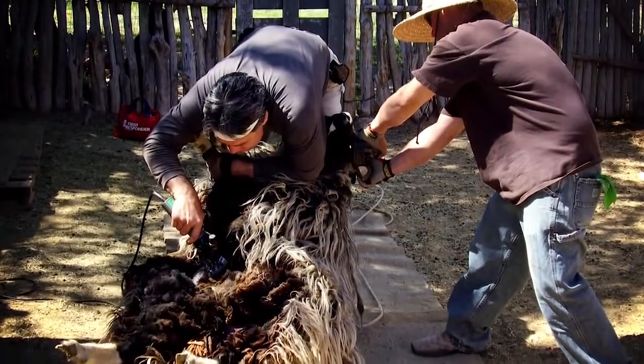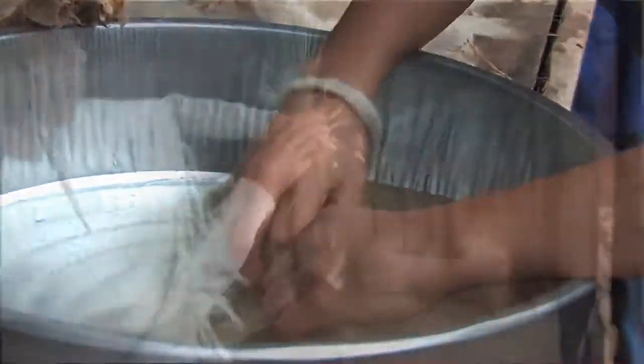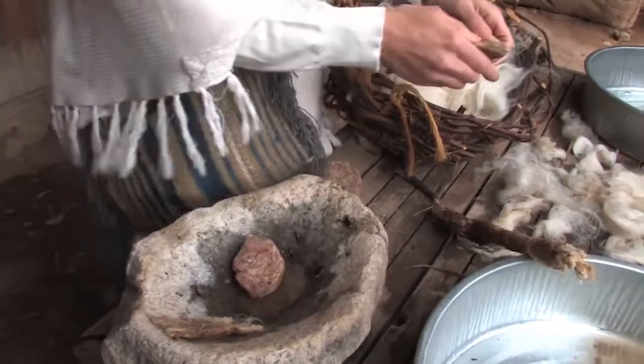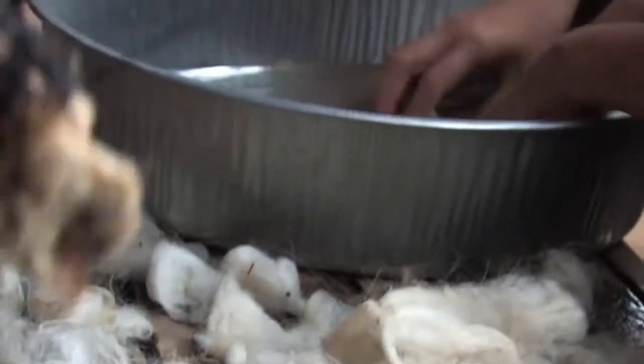At El Rancho de las Golondrinas we start with the sheep. In April the shearer comes and shears the sheep, and once we have the wool it's washed. In colonial days it was washed with a yucca plant. The root of the yucca, when you break it open, is nice and sudsy and soapy — they used the yucca plant for the soap that they needed.